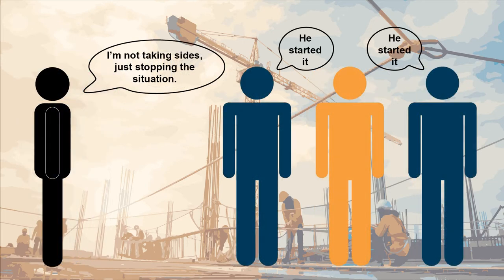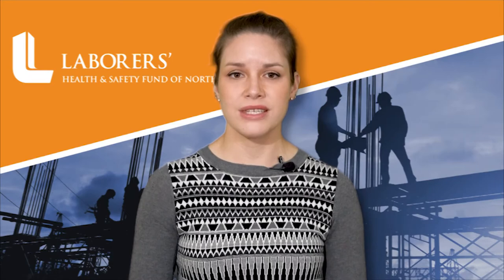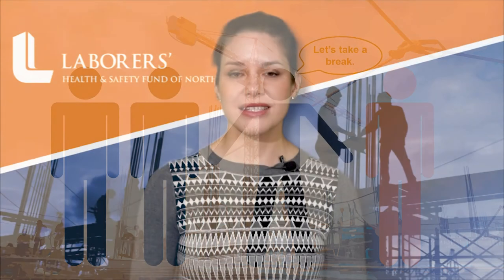Remain non-judgmental. How the dispute started is not important — the immediate goal is to clear the air before the situation becomes worse. Separate the people involved to allow tempers to cool. The simplest way to think about bystander intervention is this: if you see something, speak up for your fellow laborer. Preventing workplace violence, harassment, and bullying is everyone's responsibility.